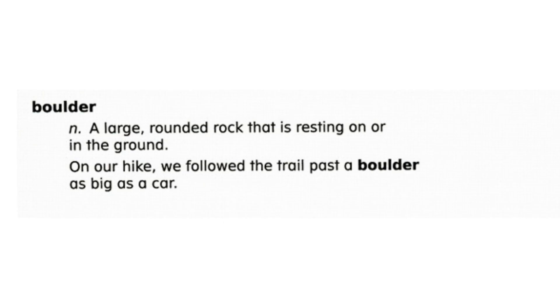Now let's review word meaning. True or false: a boulder is easy to move. If you said false, you are correct. Boulders are large rounded rocks. They are usually too heavy to move easily.